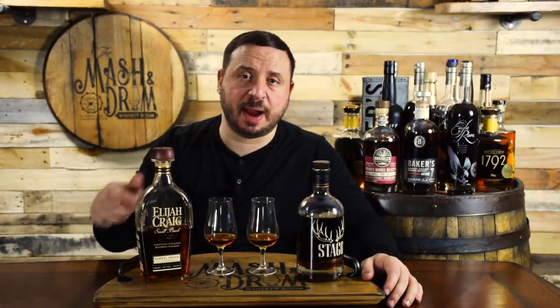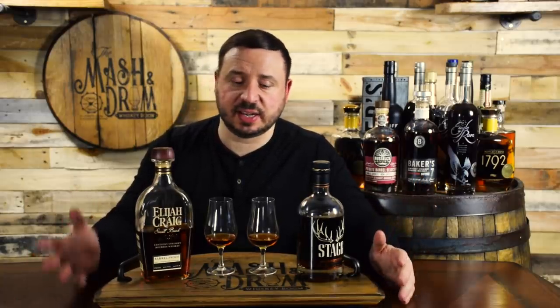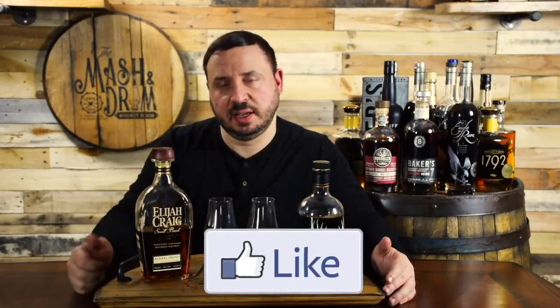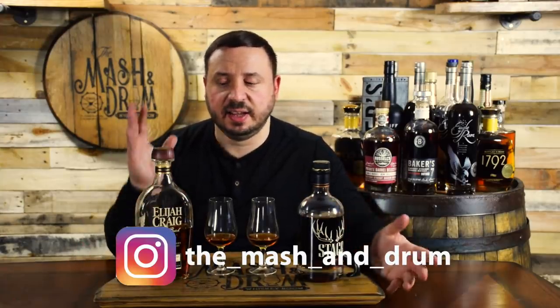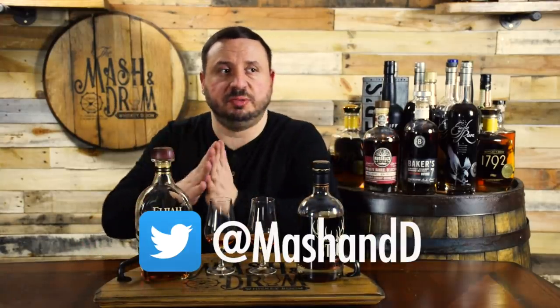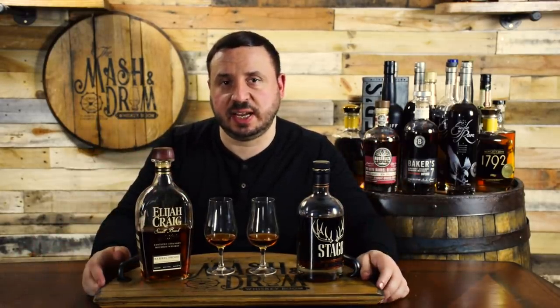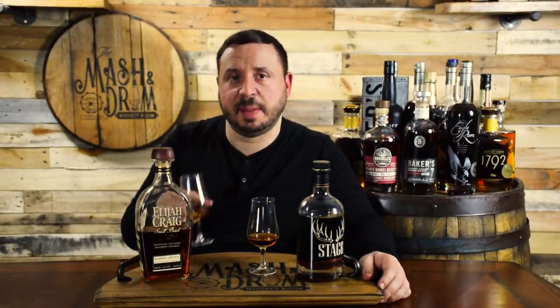I hope you enjoyed this episode of Double Bass where we put Elijah Craig Barrel Proof C919 versus Stagg Jr. Batch 12. Glad you guys voted on it. If you haven't yet, hit the subscribe button below, please hit that like button, and find me on Instagram and Twitter. Let me know in the comments if you've done these head-to-head — do you lean towards Elijah Craig or Buffalo Trace? There's really no wrong answer, they're both amazing bourbons. Leave a comment for the next Double Bass you want to see. As I always say, it's not about the whiskey, it's the people you share it with. Cheers, and I'll see you next time on The Mash and Drum.